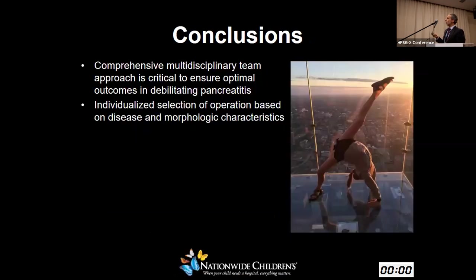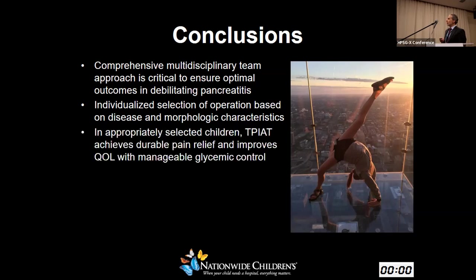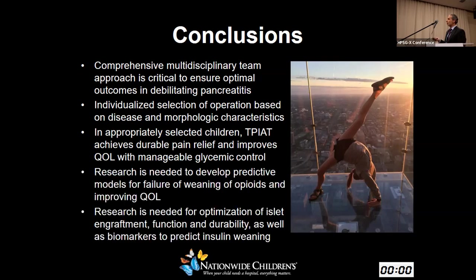To conclude: a comprehensive multidisciplinary team approach is critical to ensure optimal outcomes of debilitating pediatric pancreatitis. Patients need an individualized approach to determination of operation based on disease and morphologic characteristics. In appropriately selected children, TPIAT does achieve durable pain relief and improves quality of life with manageable glycemic control. But we certainly need more research — developing predictive models for failure of weaning, and optimization of islet graft and long-term function.